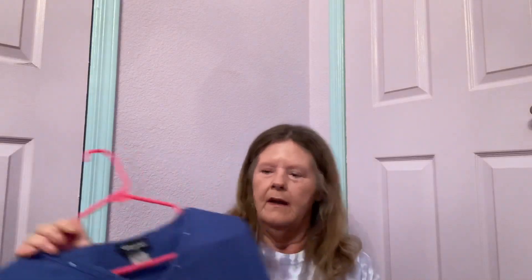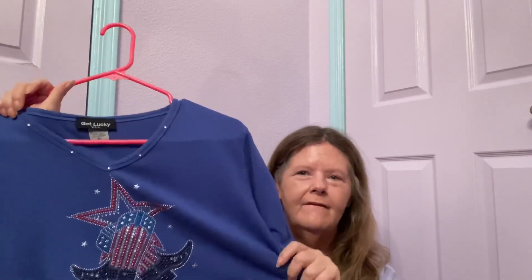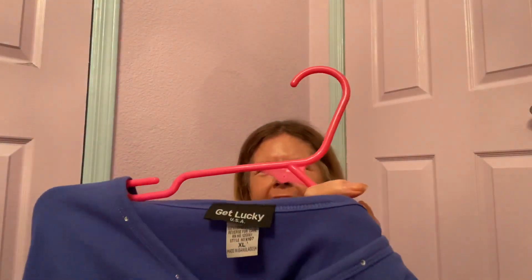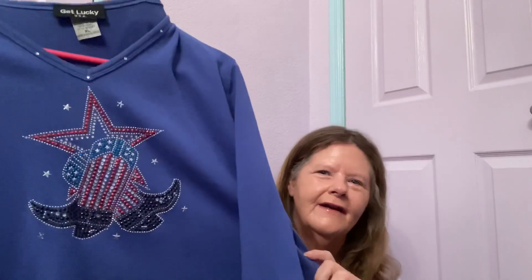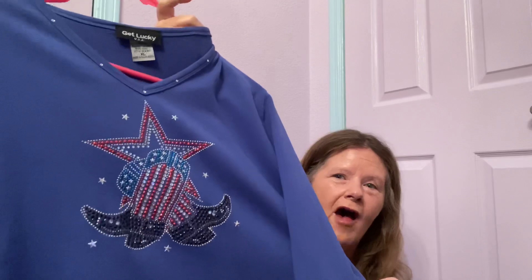The last thing I have on a hanger — and I really, really want to wear this — is this cool embellished cowboy boots and star V-neck, three-quarter sleeve t-shirt. I only paid $4 for it. It's by Get Lucky USA in a size extra large. Look at that bling! I'll probably list it pretty high because I want to keep it, but I'll list it for $30 and see where it lands.